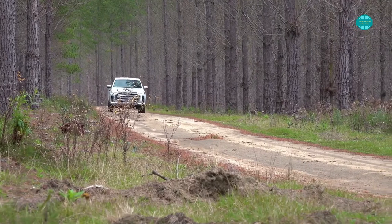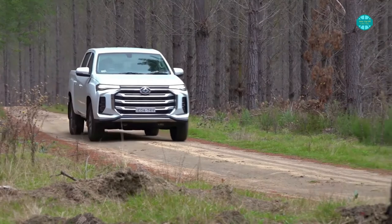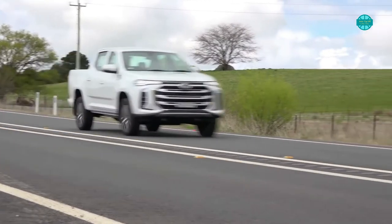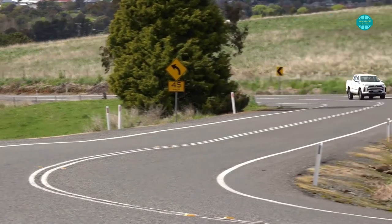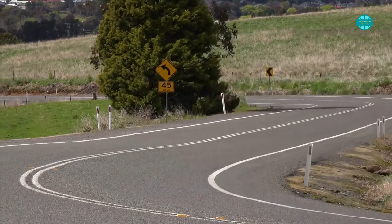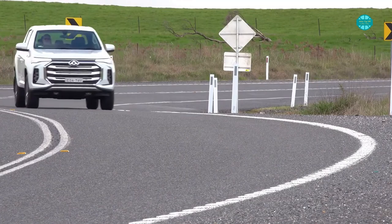On loose surfaces, the ABS may activate rather early; however, this is most likely due to the all-terrain tires. Aside from that, the T60's handling is so-so. The steering is heavy and lacks connection, but as long as you remember you're driving a high-riding ute, there are no major issues. A rear diff lock is included and traction control appears to be enough, but the tires will be the limiting factor in any off-road adventures.